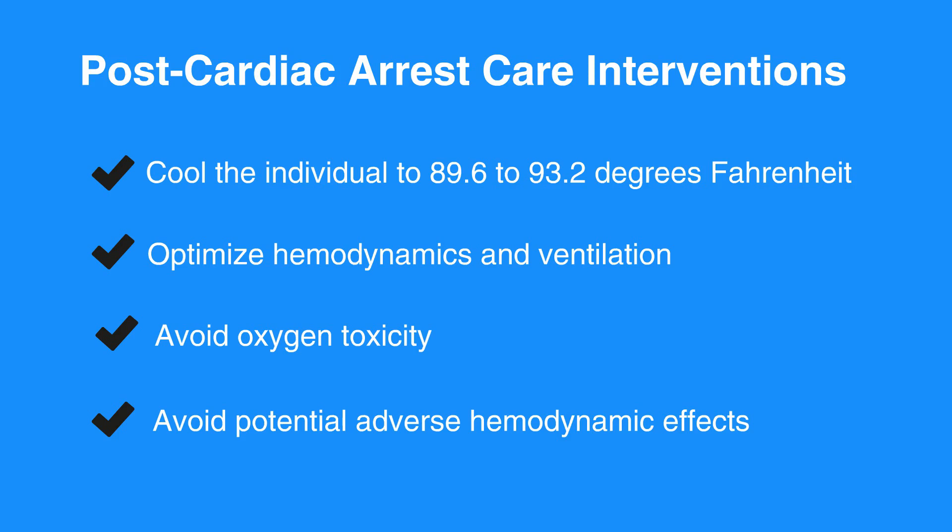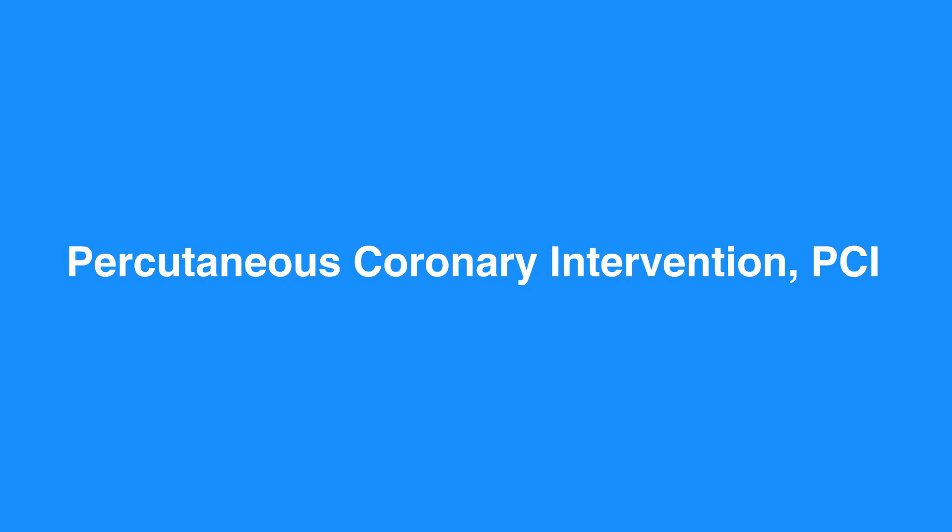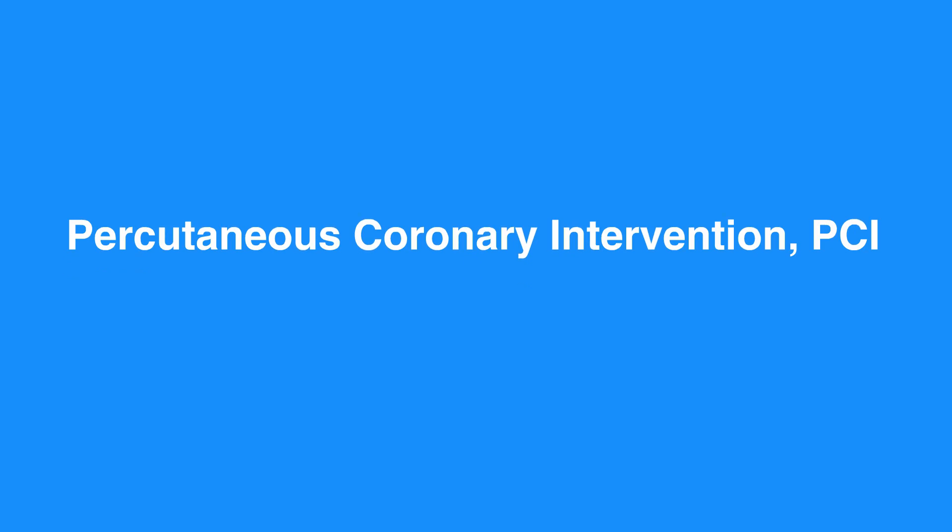IV fluids and vasoactive medications should be titrated for hemodynamic stability. Percutaneous coronary intervention, or PCI, is preferred over thrombolytics. The individual should be taken by EMS directly to a hospital that performs PCI. If the individual is delivered to a center that only delivers thrombolytics, they should be transferred to a center that offers PCI if time permits.